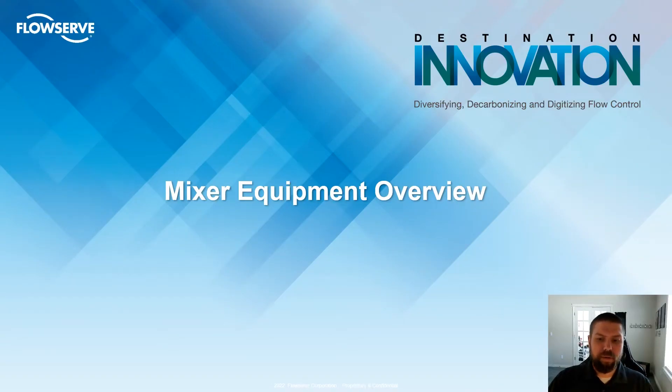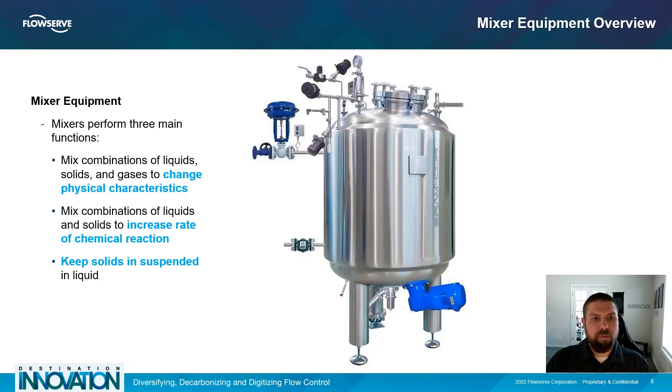Now let's go over mixer equipment. Mixing is one of the most common operations in specialty chemical applications. It's a process that aims to combine or homogenize separate physical ingredients, which can be in solid, liquid, or gaseous phases. In modern industrial processing, mixers are designed to perform three main functions: they combine liquids, solids, and gases to change the physical characteristics of the mixture; they allow for heat transfer to occur between ingredients in different phases to increase the rate of a desired chemical reaction; and they keep solids suspended in liquid, which increases the rate of mass transfer, like the dissolving of a solid into a liquid.